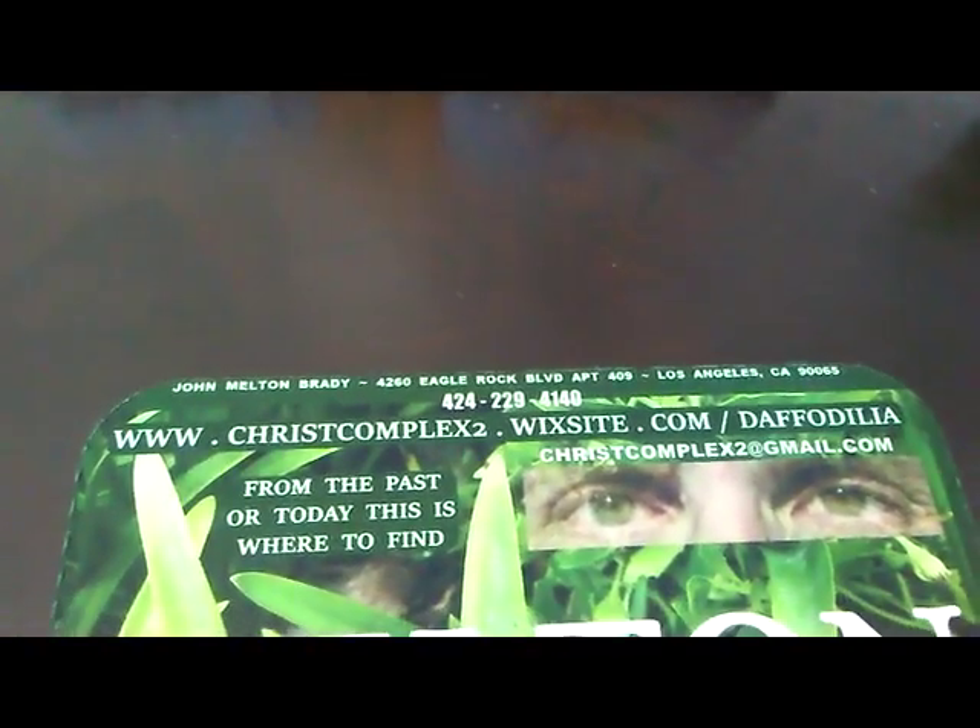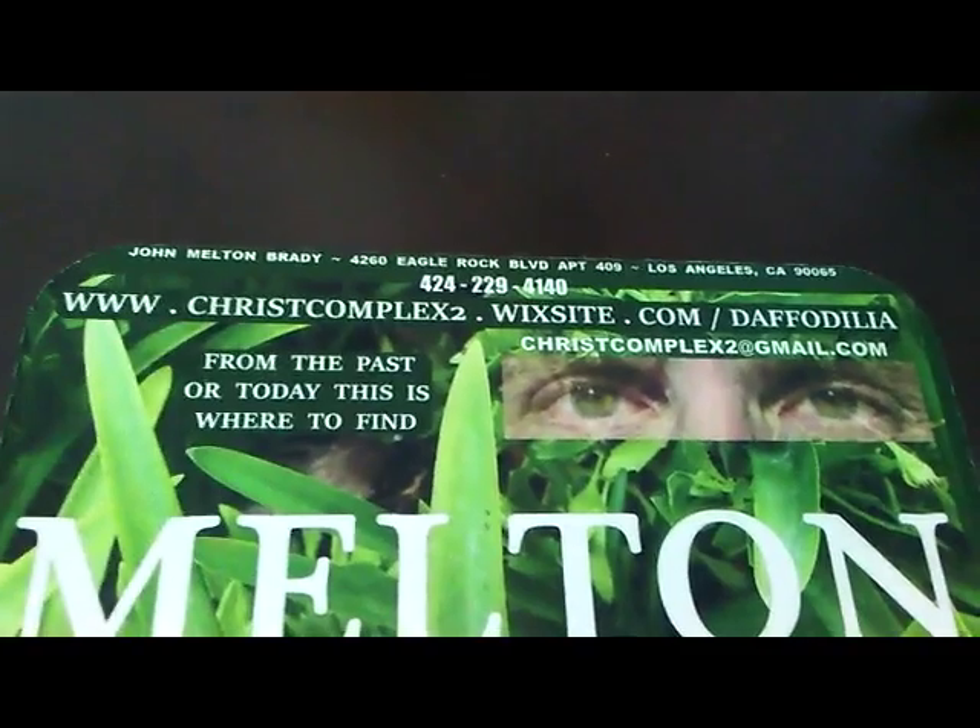Also at daffodilia.blogspot.com or ChristComplex2.wixsite.com. Print me out, download, then print me out like you print out your family's photos. You're gonna find something you like in 24,000. Make sure you burn some DVDs so that your friends can enjoy Melton's graphic art as well. 424-229-4140 — make sure to be in Melton's imagery. Come see me when you can't reach me by phone.